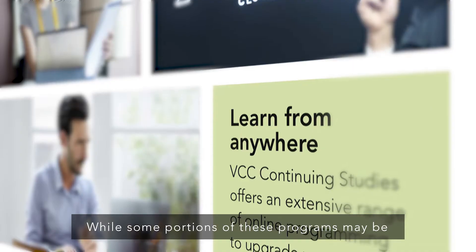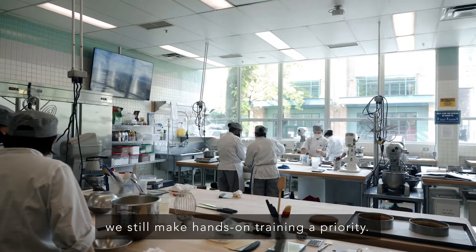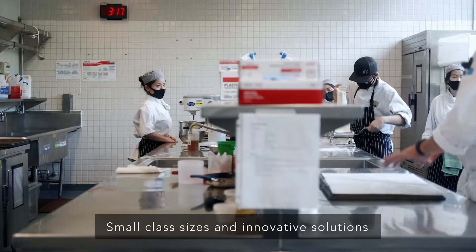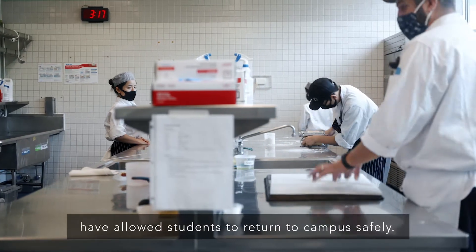While some portions of these programs may be administered using alternative methods, we still make hands-on training a priority. Small class sizes and innovative solutions have allowed students to return to campus safely.